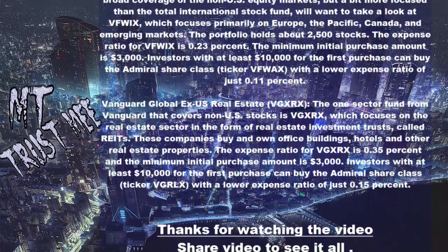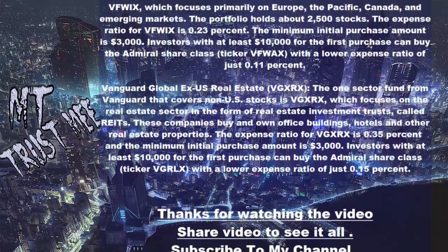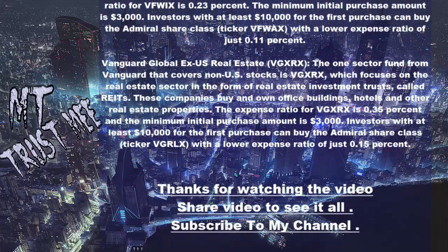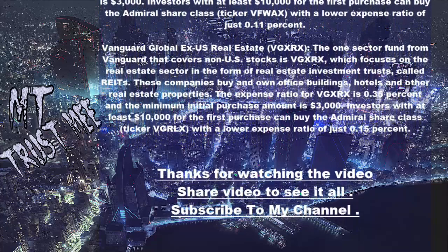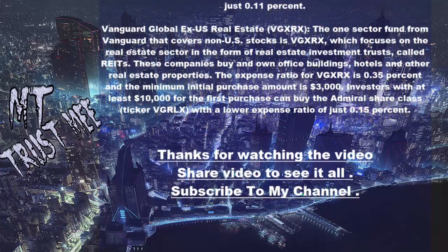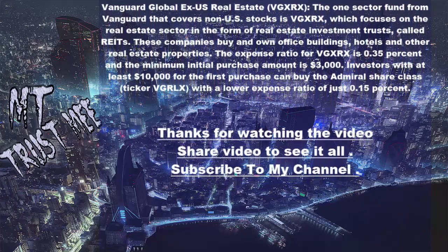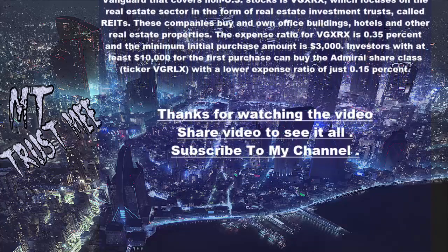Vanguard FTSE All World Ex US Index (VFWX): Investors looking for broad coverage of non-U.S. equity markets, but a bit more focused than the total international stock fund, will want to look at VFWX, which focuses primarily on Europe, the Pacific, Canada, and emerging markets. The portfolio holds about 2,500 stocks. The expense ratio is 0.23% and the minimum initial purchase amount is $3,000. Investors with at least $10,000 can buy the Admiral share class with an expense ratio of just 0.11%.